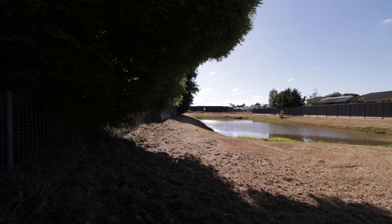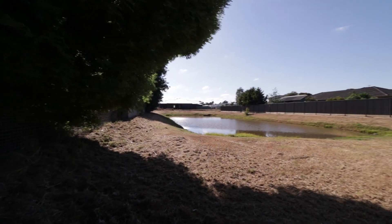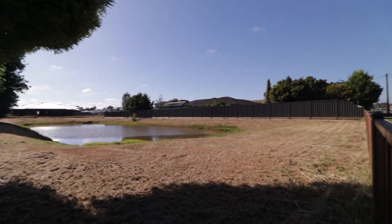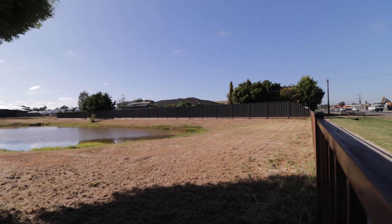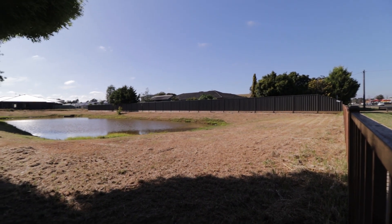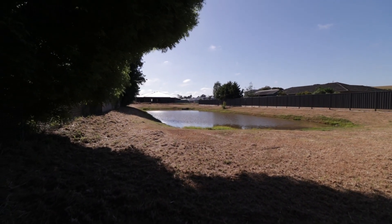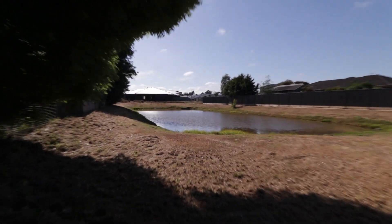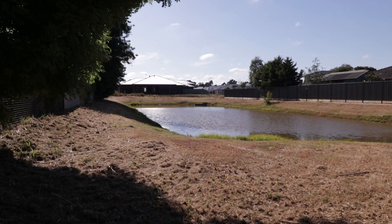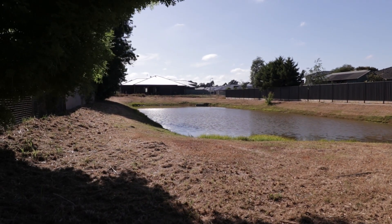It looks like I've slashed around the retention dam for summer — looks a lot better than it did in the last video. The outlet is, I think, a little bit higher out of the water.